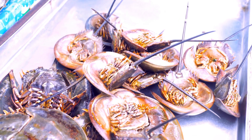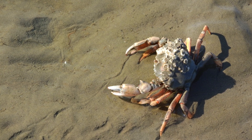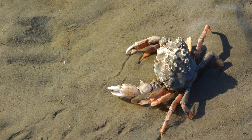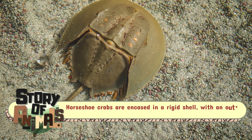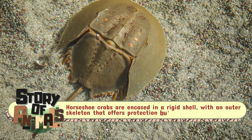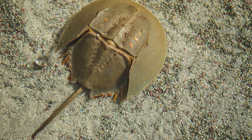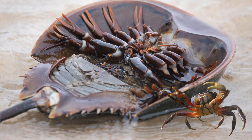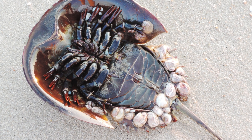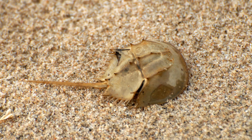This difference is also evident in its anatomy. Unlike true crabs, which have flexible bodies, horseshoe crabs are encased in a rigid shell, with an outer skeleton that offers protection but limits flexibility. Their appendages, though similar to crabs in function, are arranged in a way that resembles the limbs of arachnids, reinforcing their ancient, unique lineage.